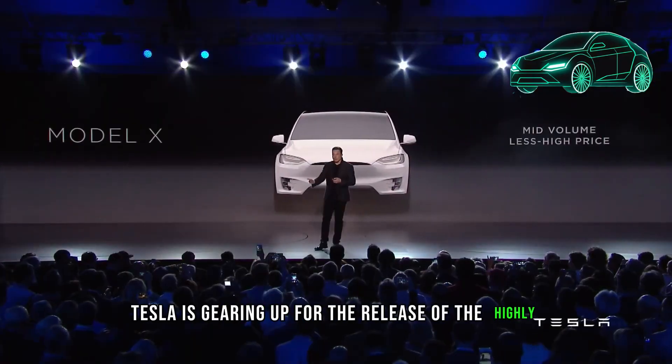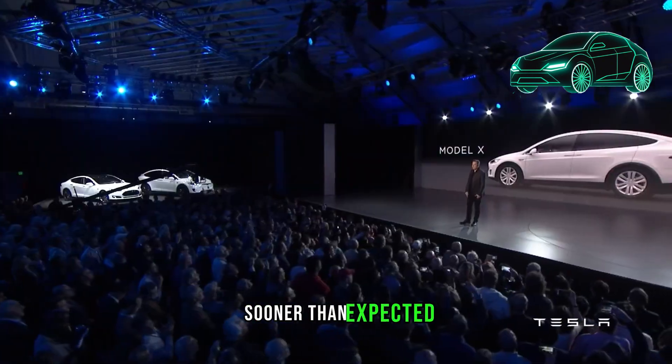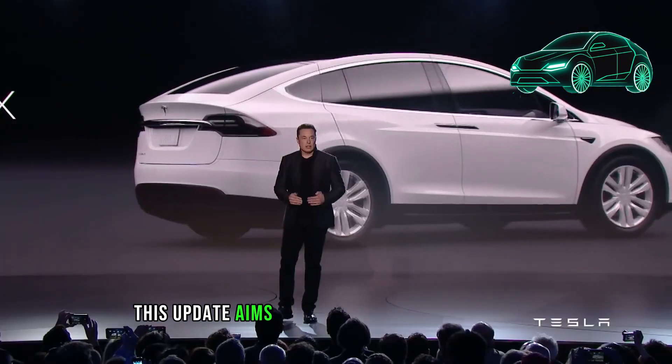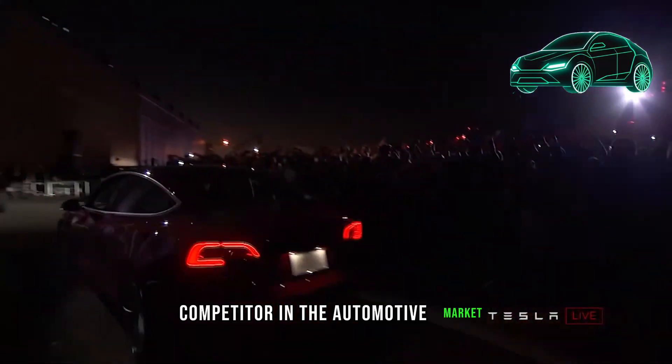Tesla is gearing up for the release of the highly anticipated 2024 Model Y Juniper Refresh sooner than expected, featuring 10 new features and substantial changes. This update aims to propel Tesla to new heights, making the Model Y a formidable competitor in the automotive market.